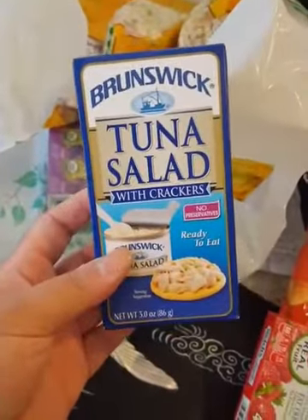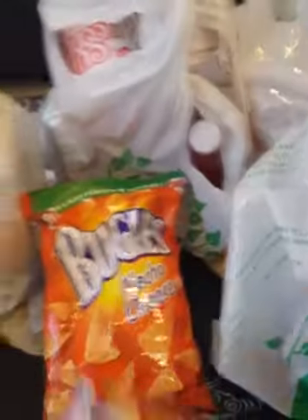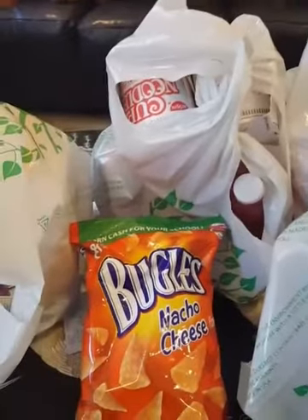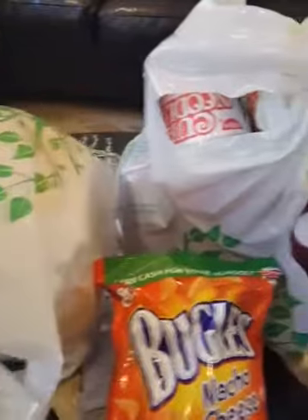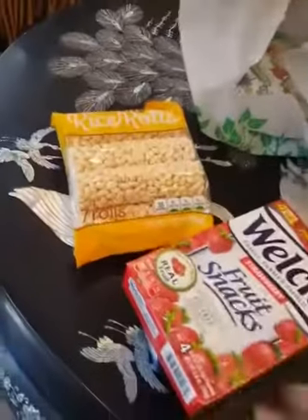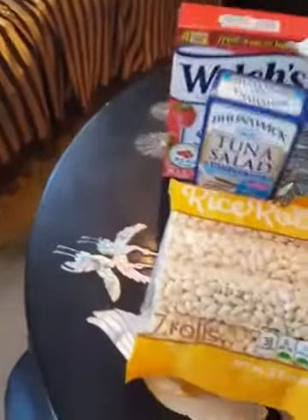So I got this tuna salad. This is probably a good post-workout meal for after I get out of the gym. It's just tuna and crackers. And I got some fruit snacks. I know it seems like a lot of junk food, but I need to fill my pantry up because I totally cleaned out the pantry last week and threw a lot of stuff away. So I have rice rolls here.